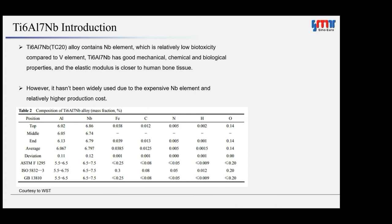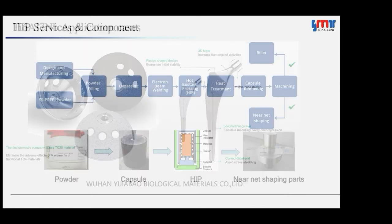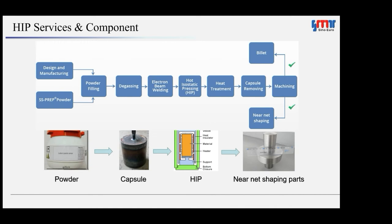Titanium-6 aluminum-7 niobium alloy, also referred to as TC-20 in China, is a titanium alloy consisting of alpha and beta phases, similar to Ti-64. Niobium was used as an alloying element to replace the toxic vanadium element in Ti-64. At the same time, niobium has high hardness, corrosion resistance, good ductility, and chemical stability. All those properties make TC-20 a high-strength biomedical alloy. Its elastic modulus is also very close to human bone tissue. Hundreds of clinical experimental results show that TC-20 has excellent therapeutic effects, though it hasn't been widely used due to the expensive niobium element and relatively high production cost.